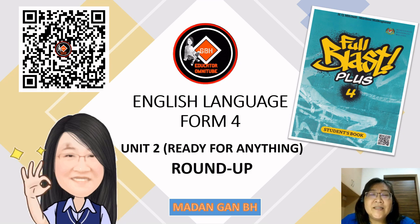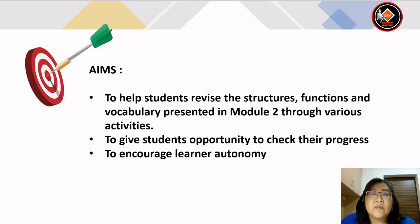Welcome to another lesson for the English language, and this is for Form 4. We are looking at the round up for unit 2. The title is 'Ready for Anything.' The round up activities are aimed at helping students revise the structures, functions and vocabulary presented in module 2 through various activities. It is also to give students opportunity to check their progress and encourage learner autonomy.